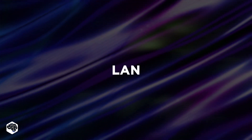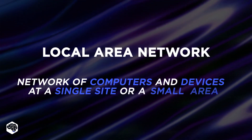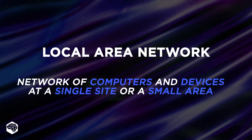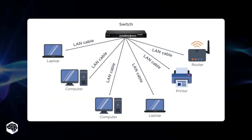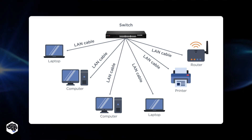The first type is LAN. A local area network, or LAN, is a network of computers and devices at a single site or a small area. This connection can be simple, linking two computers, or complex, connecting hundreds and thousands of computers and devices.